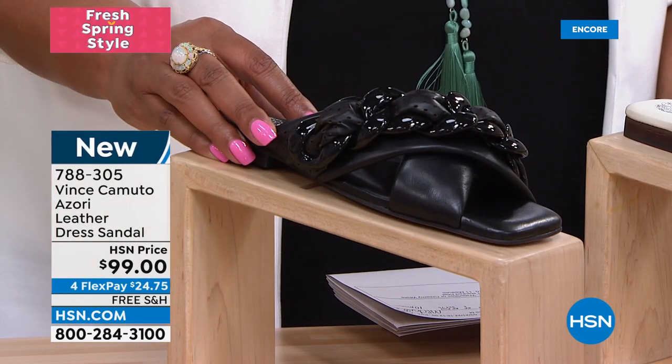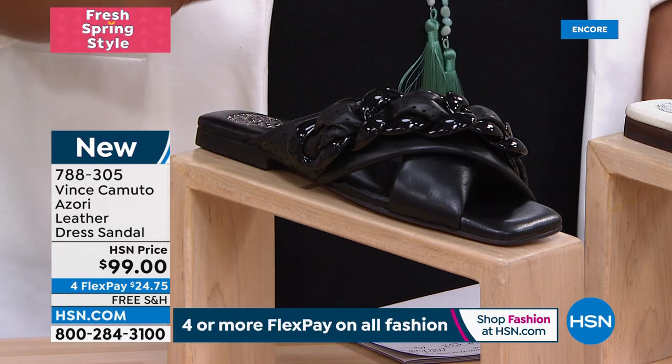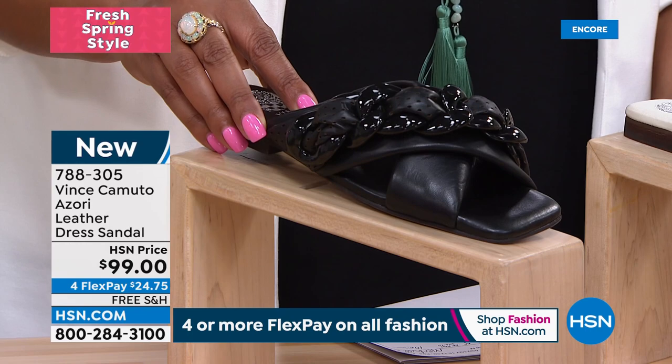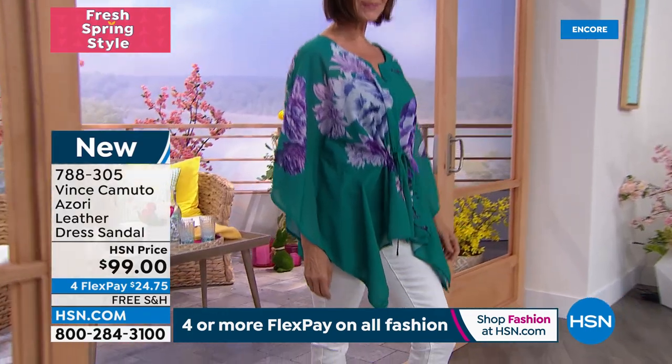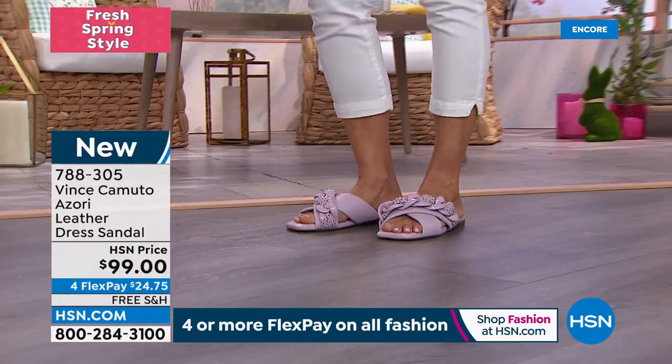Brand spanking new, only $24 to get it home. Donna looks lovely — she has on the water lily. Tell me about this style. What I love about Vince Camuto is you give us the runway look but the real way to do it.